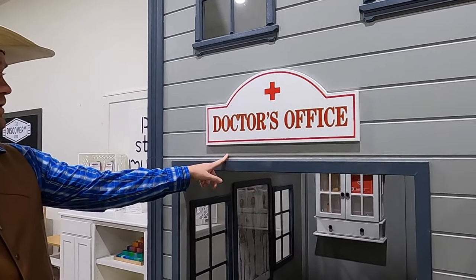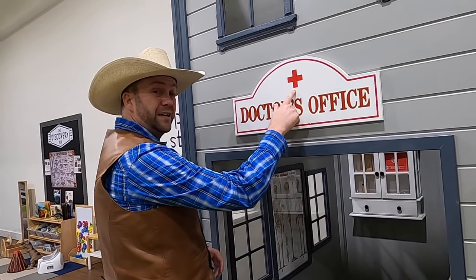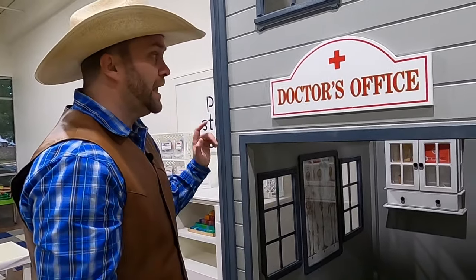It says 'Doctor's Office,' and there's a big red cross symbol right here — that's always used to symbolize a doctor. The American Red Cross uses it as well. This is a doctor's office and we can go in there and take a look around.